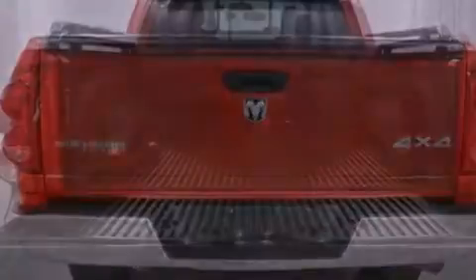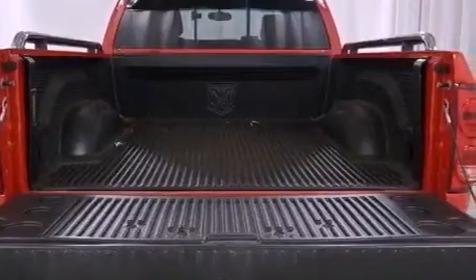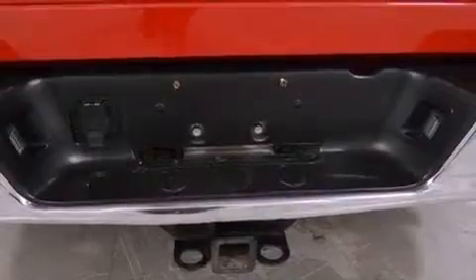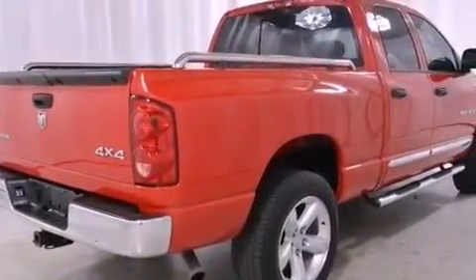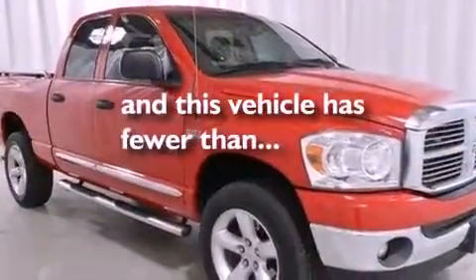Features include aluminum wheels, air conditioning, cruise control, a CD player, a Sentry key theft deterrent system, an anti-lock braking system, driver and passenger multi-stage airbags, a folding rear seat, full power accessories, and this vehicle has fewer than 58,000 miles on the odometer.